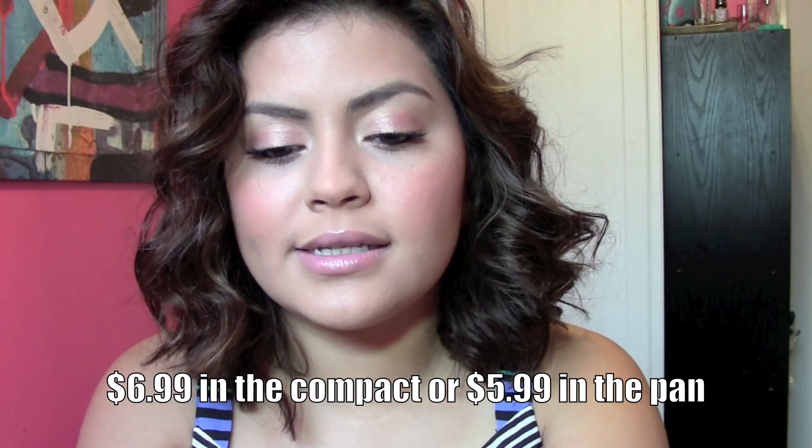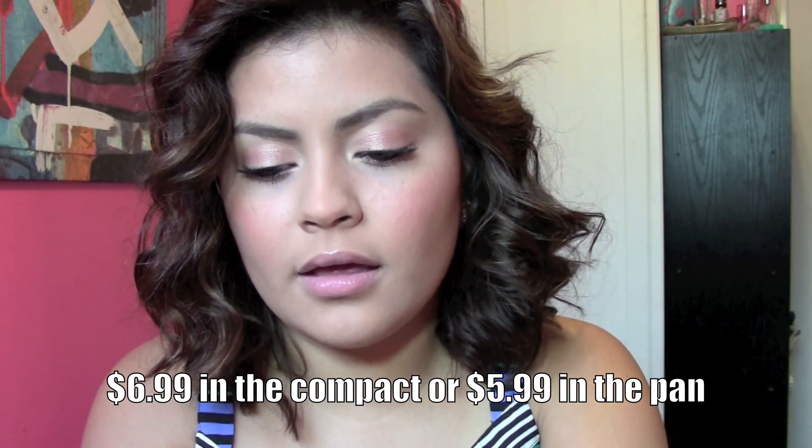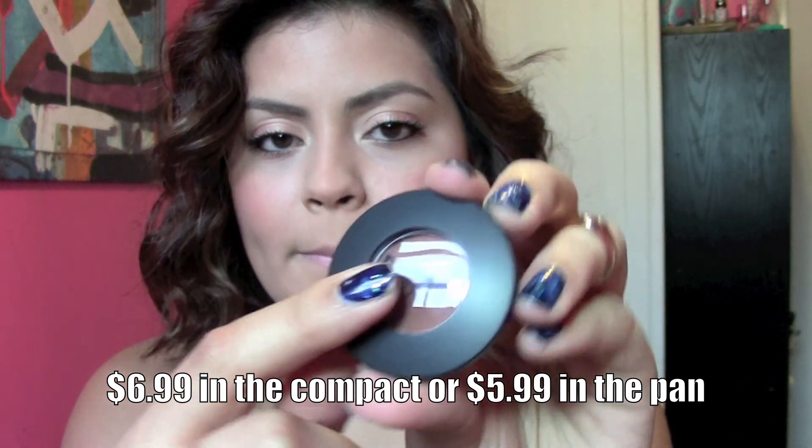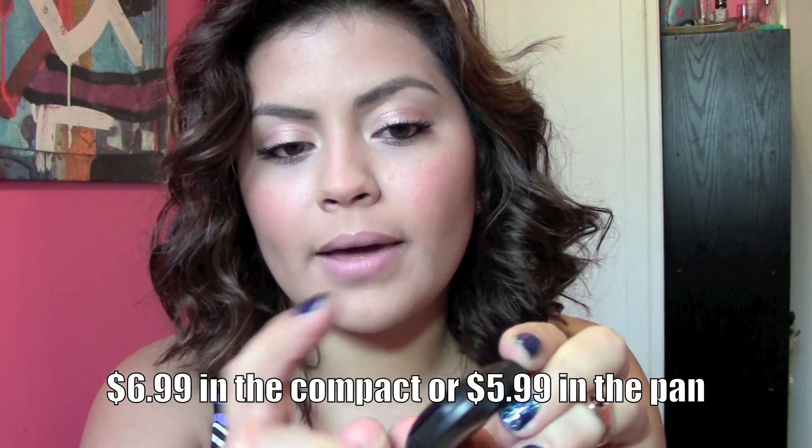I purchased them in the compacts. You can purchase these just in the pans without the compact, but I haven't bought a Z palette yet, so I just bought them in the compacts. I can always pop them out later and put them in my Z palette. MAC eyeshadow in the pan is about $12, and in the compact about $15. I usually buy MAC eyeshadows in pans because it's a bit more affordable and I can put them in Z palettes.